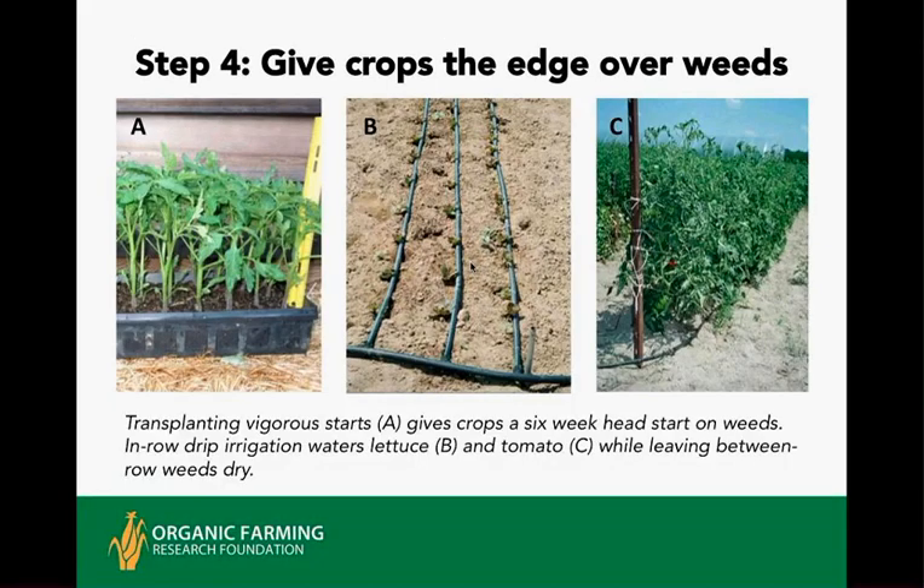Give the crops the edge over the weeds with irrigation systems. Drip lines can fertigate as well as bring moisture using organic materials such as fish emulsion, seaweed extract, or compost tea in those lines. Subsurface drip can also water and feed established crops without watering weed seeds in the top couple of inches where they would be lying dormant, thereby reducing within-row weeds. This leaves between-row areas dry and not allowing weed seeds to germinate.